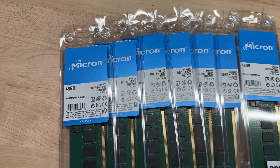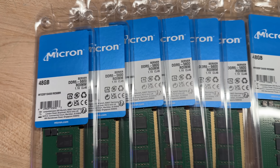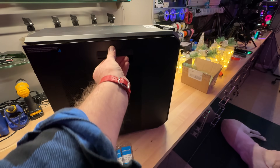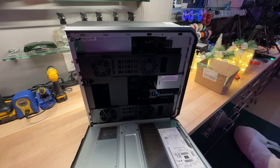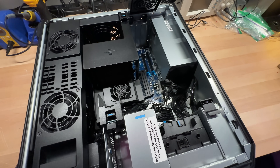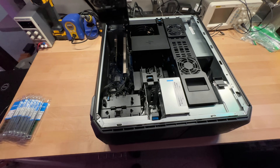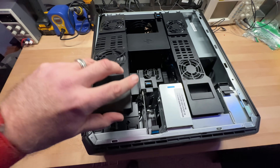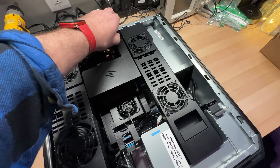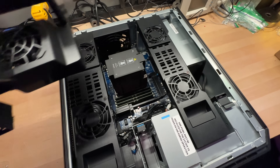We've got eight sticks of 48 gigabytes each of Micron DDR5 ECC 5600 RDIMMs at 1.1 volts and CL46. One of my favorite things about these HP workstations is the tool-less design. I simply grab the tab and pull the handle down. On each side we have the PCI slot covers and fans that force-feed your PCI cards. There's the GPU. And if we go to the center, we pop this tab and this tab, and the whole thing — wrong way. This way, Dave — the whole thing should lift out.